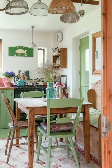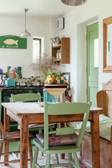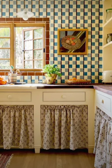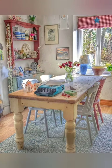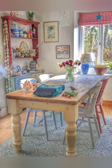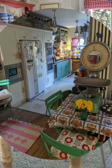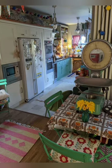Number sixteen: open shelving with shelf bracket — install open shelving using shelf brackets and reclaimed wood planks to showcase your vintage dishware and kitchen essentials. Number seventeen: vintage clock — hang a vintage clock on the wall as both a functional piece and a charming decorative element in your farmhouse kitchen.